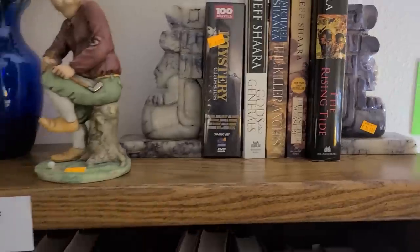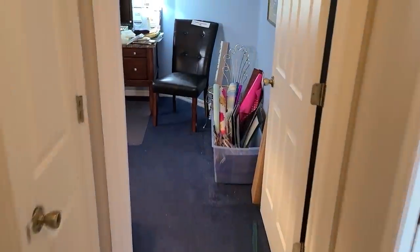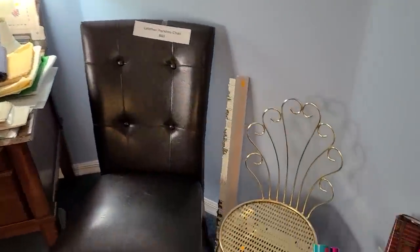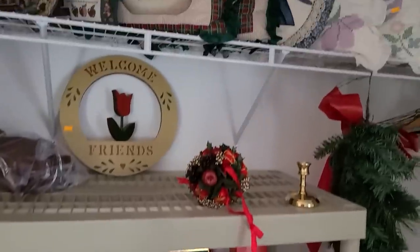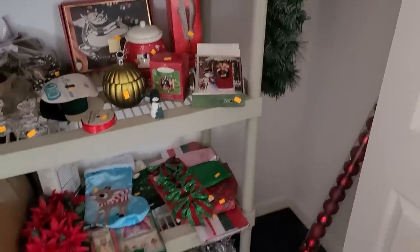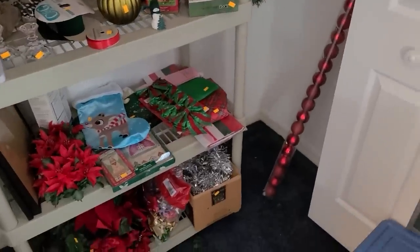That'd be really heavy to ship though. Let's check out the other room. Prices are firm today, it says. It's a pretty chair, some pillows up there. More Christmas decor — a lot of it's newer.